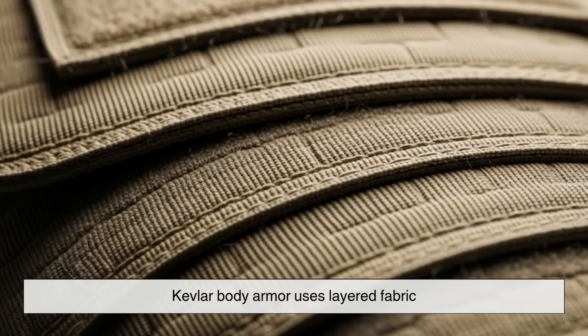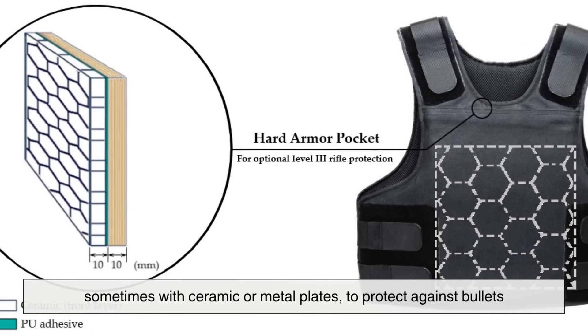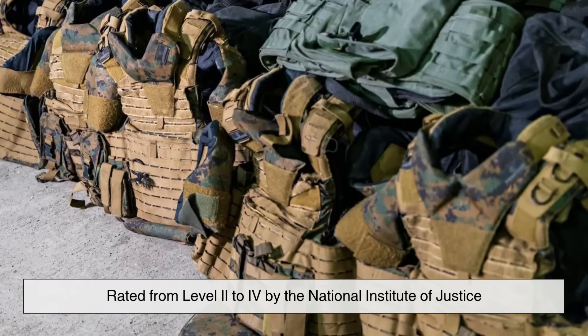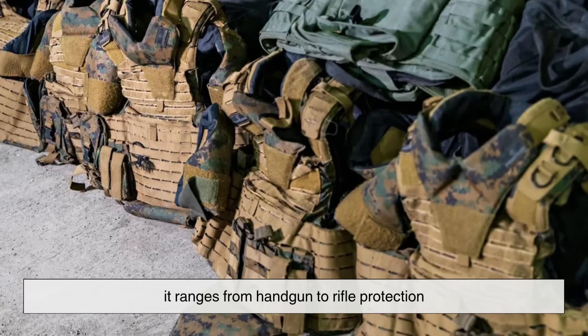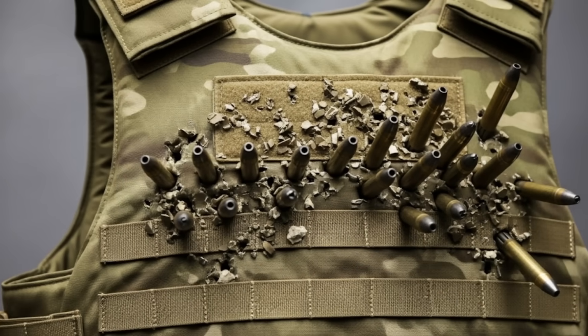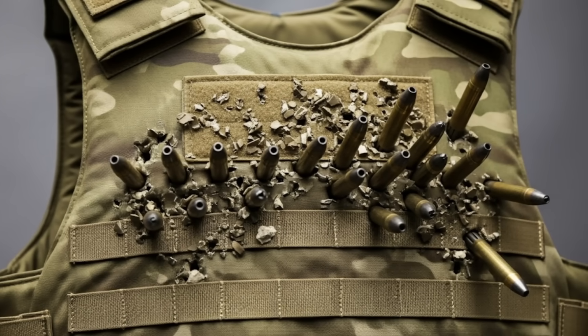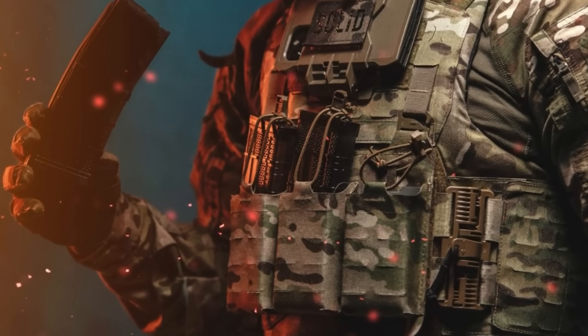Kevlar body armor uses layered fabric, sometimes combined with ceramic or metal plates, to protect against bullets. Rated from level 2 to 4 by the National Institute of Justice, it ranges from handgun to rifle protection. While tough, it can be penetrated by armor-piercing rounds or repeated hits, and UV exposure weakens it over time — hence the expiration dates.